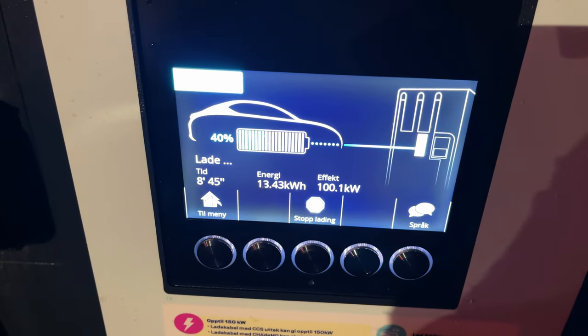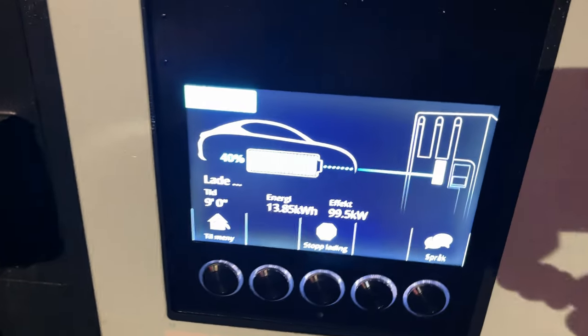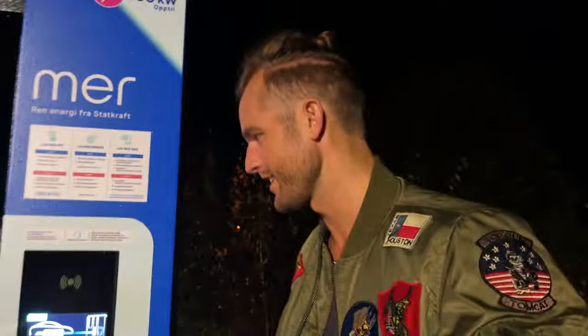Let's check the charging progress. It's at 100 kilowatts and now I have 40% battery — it's charging pretty fast, actually faster than a Hyundai Ioniq 5 which is supposed to charge at 220 kilowatts.